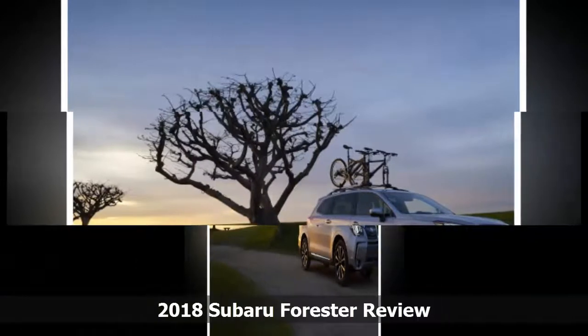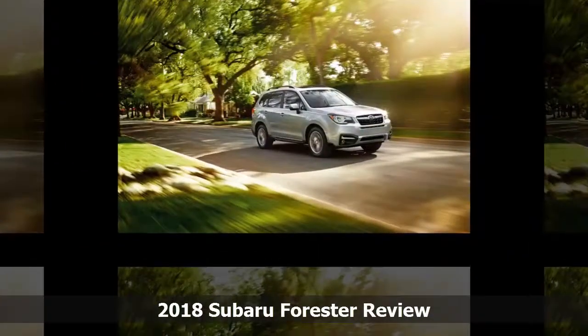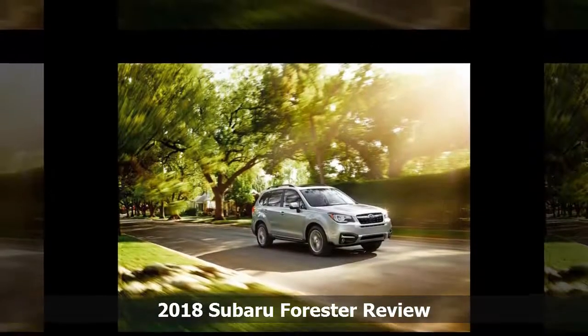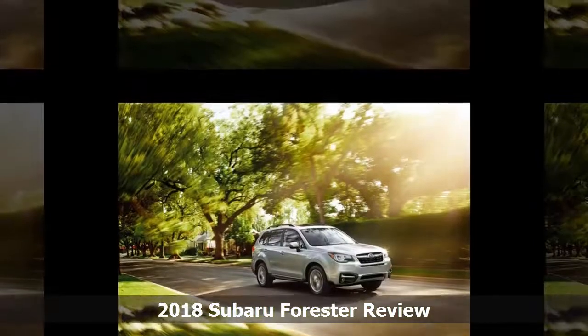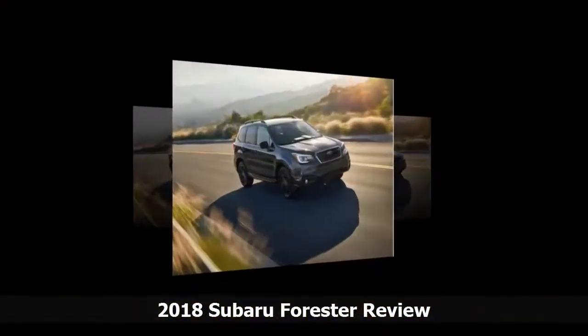Inside the Forester, you'll know instinctively where the controls are and how to use them without needing to search through the manual. Matte and soft-touch surfaces are accented with metallic trim in its own matte finish, marking improvement in Subaru's previously basic interiors.